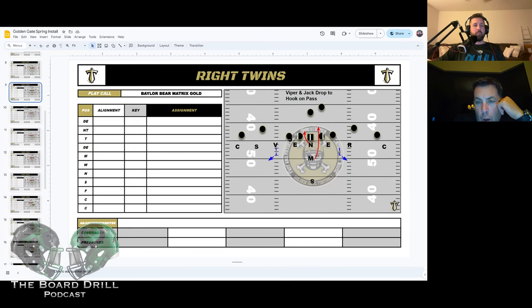Out of the Bear, we bring the rover and the safety into the box and basically play straight cover one, or we can bracket. We play a little Matrix — it turns into kind of a one-rat but not fully, because if we get a high hat we're dropping. That's a really good answer, and it balances you up, makes you declare certain things.